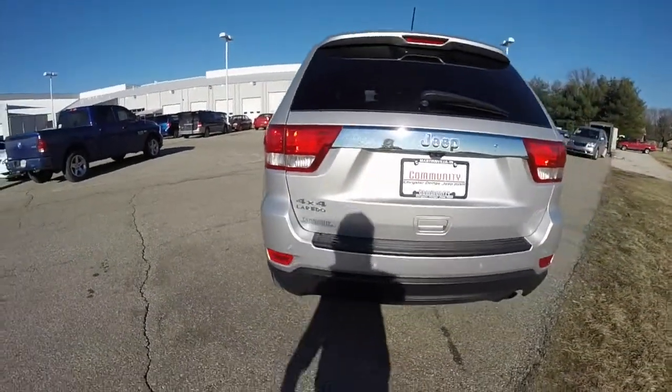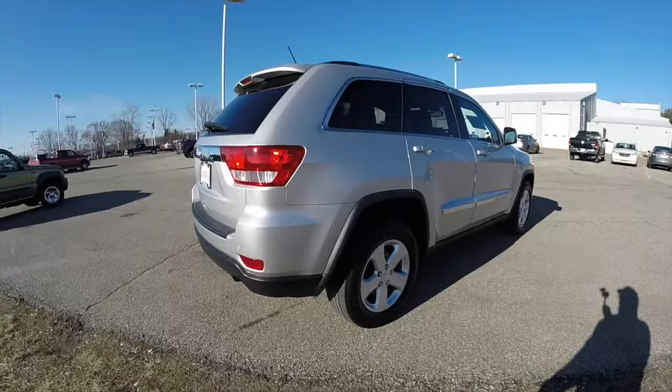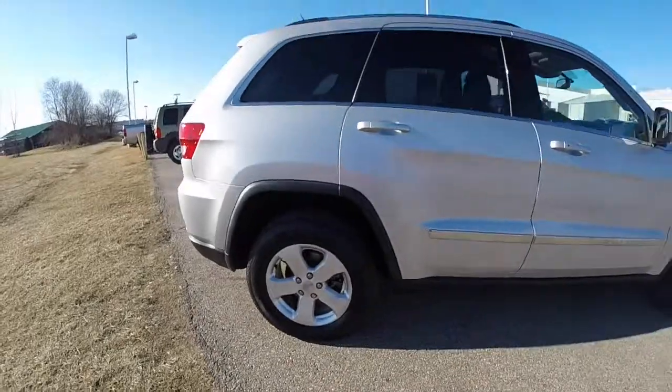This vehicle does have the ParkSense rear parking sensors, the ParkView backup camera, keyless enter and go, 18-inch aluminum wheels, and also has a power sunroof.